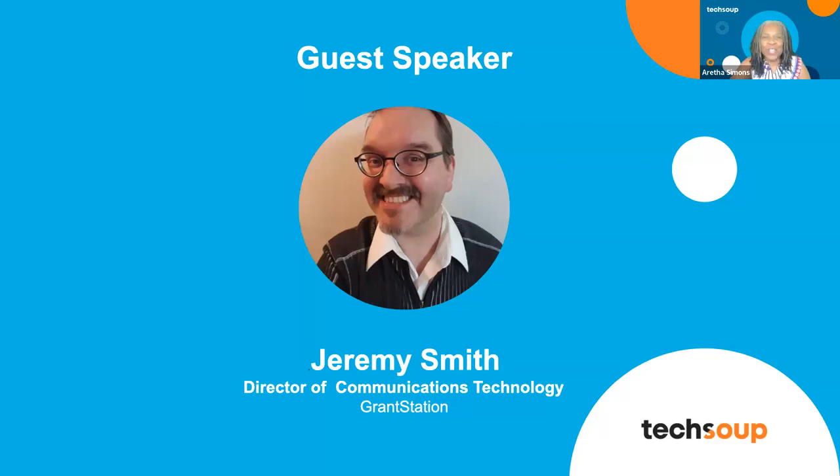I'm going to move out of the way and turn this over to Jeremy Smith. He is the host of live events for online education. He does the newsletters, the audio, the video, everything for GrantStation. Jeremy, thank you so much for being here. I look forward to this webinar. Over to you.